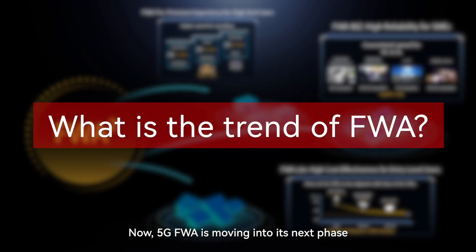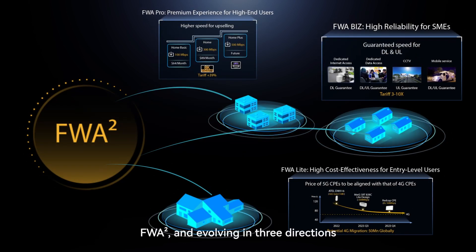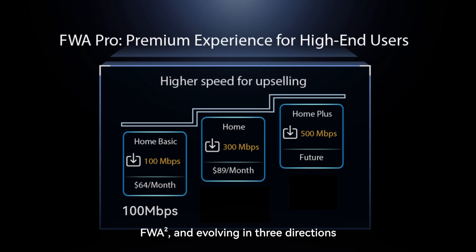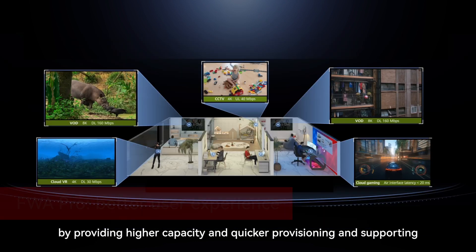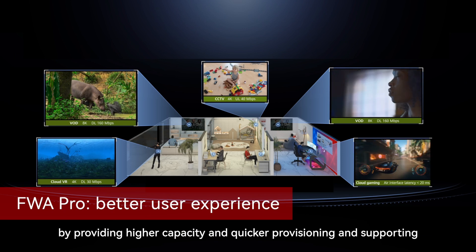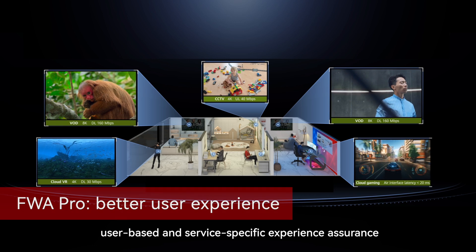Now, 5G FWA is moving into its next phase, evolving in three directions. FWA Pro improves user experience by providing higher capacity and quicker provisioning, and supporting user-based and service-specific experience assurance.